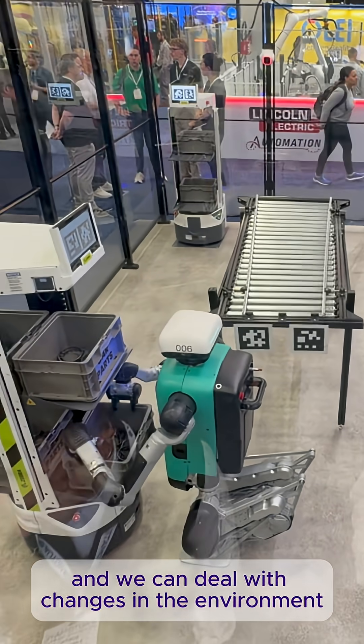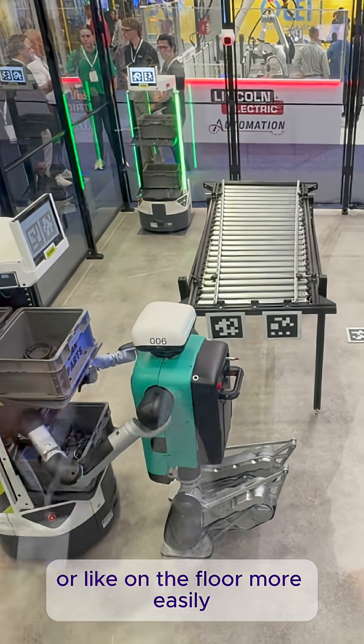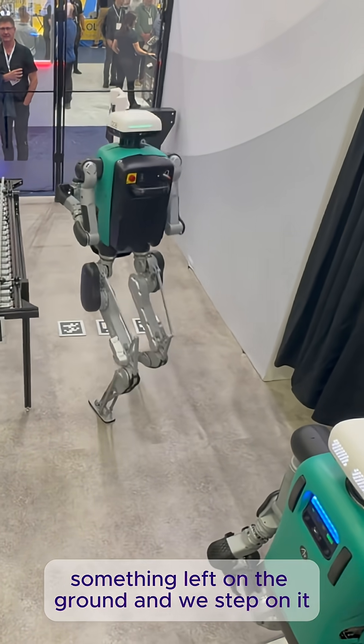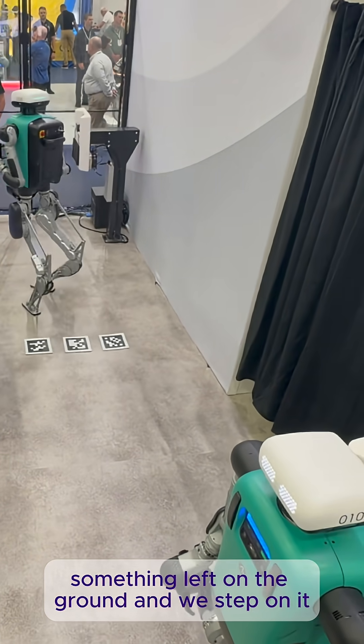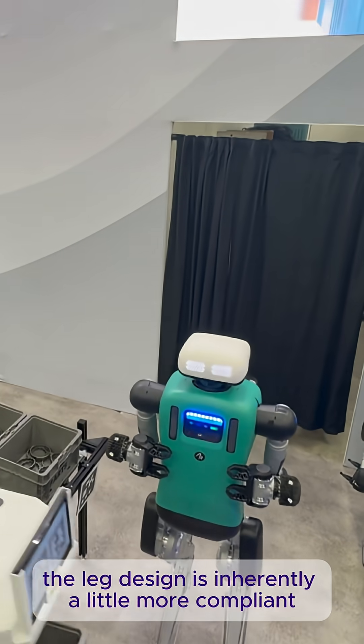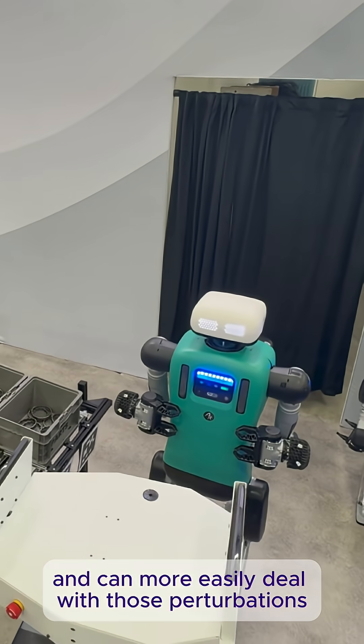We can deal with changes in the environment or on the floor more easily. Say there was something left on the ground and we step on it — the leg design is inherently a little more compliant and can more easily deal with those perturbations.